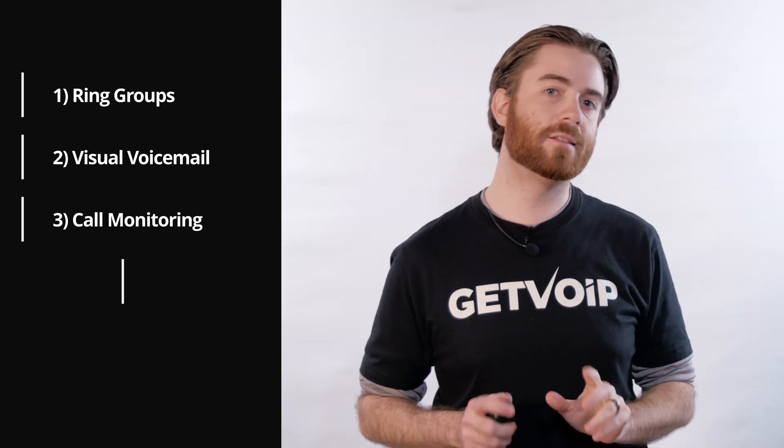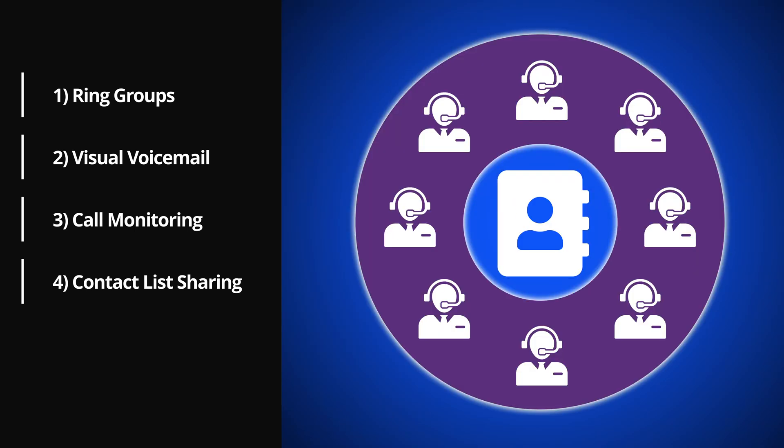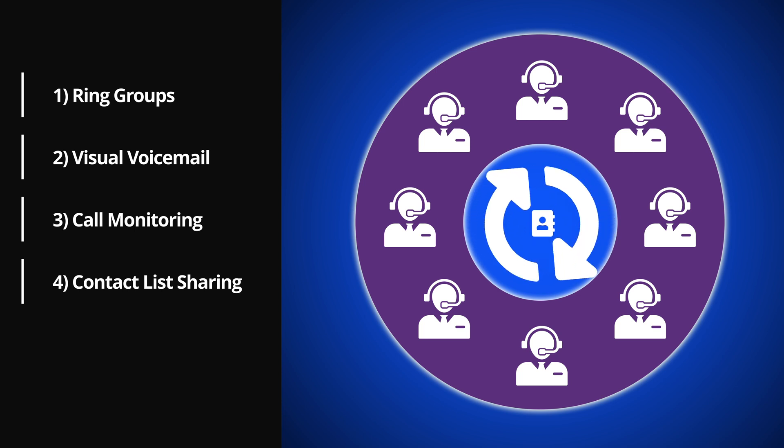Number four: contact list sharing. Contact list sharing automatically syncs saved contacts, adds new contacts, and updates contact information across all connected devices, streamlining team-wide internal and external communication. Within the soft phone interface, agents can subscribe to contact lists for automatic updates, track information changes, and share their own contact lists with other team members. All changes are synced across the entire directory.